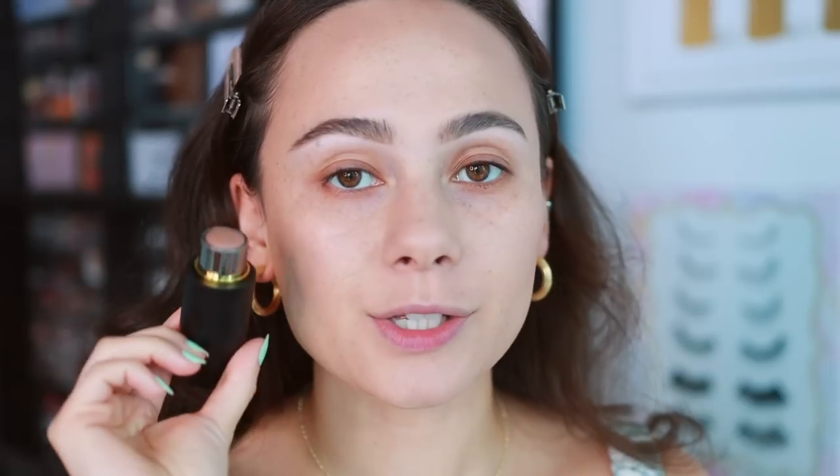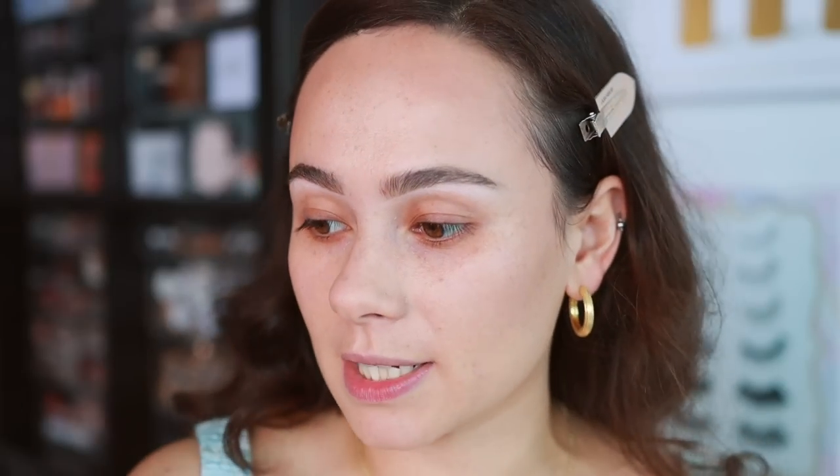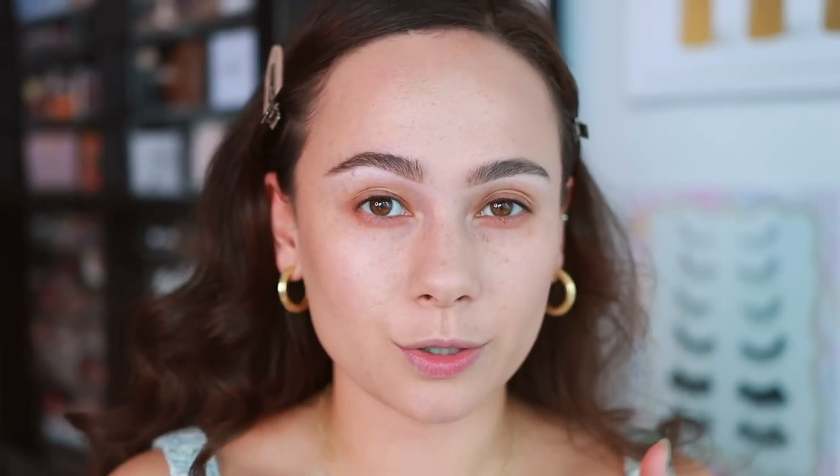I'm going to pop up my eyebrows really quickly because I have zero new eyebrow products, and I'll be right back. Eyebrows are done. I also put on a little bit of the Westman Atelier Face Trace Contour Stick in Biscuit, because I have a cream blush. I wanted a cream bronzer to really play with that formula. But let's go to the under eyes.